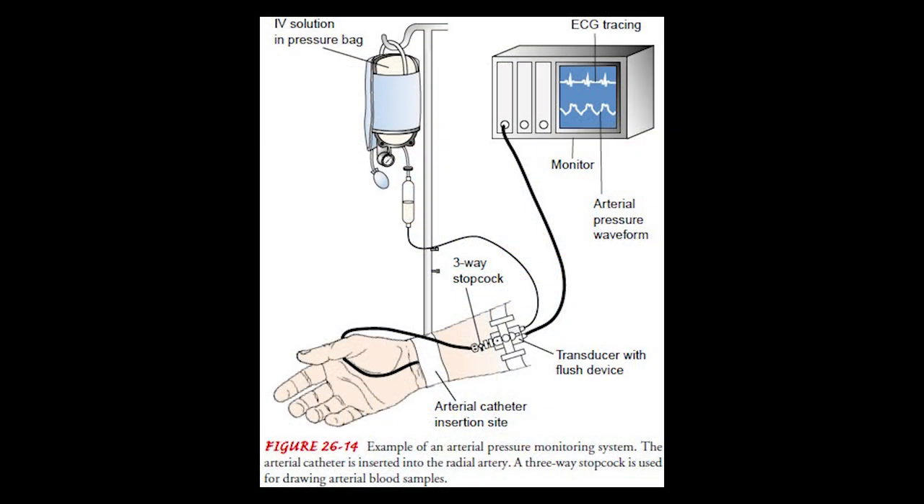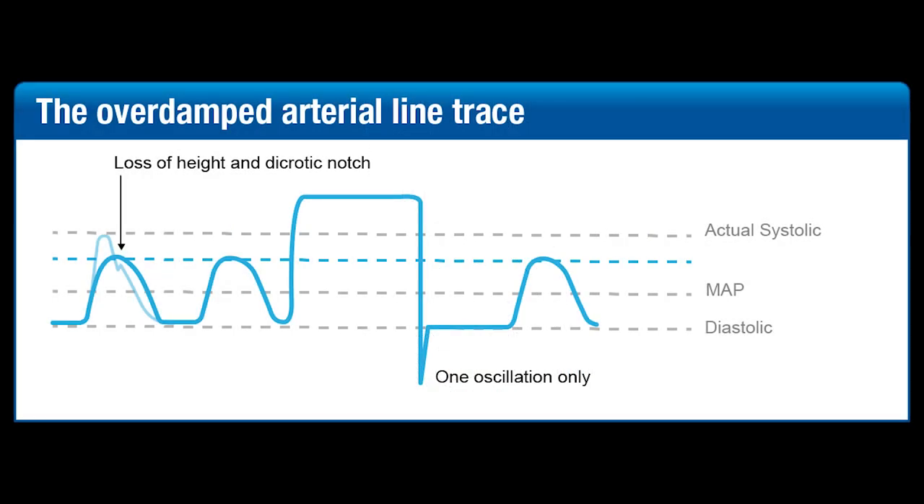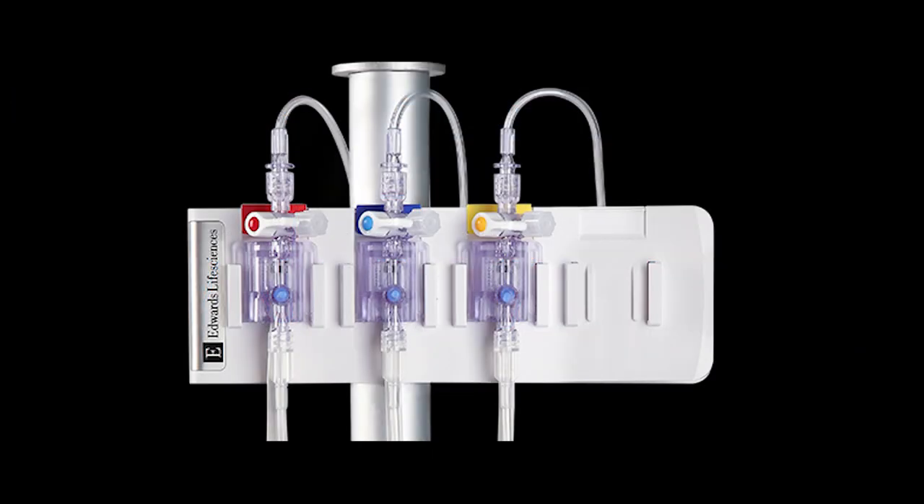IBP uses a catheter which is inserted into an artery. Pressurized saline is injected into the catheter, and it conducts the body's pressure to a transducer, which is connected to the monitoring system. There are some factors which affect IBP accuracy, like oscillation and damping, but training and experience along with new catheter technologies have reduced the amount of error in IBP.